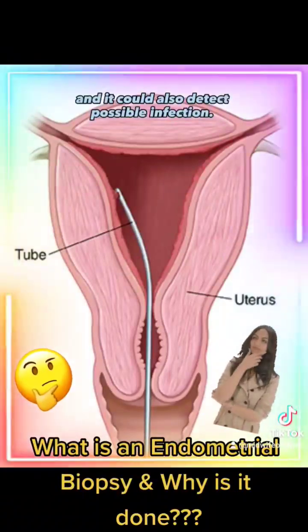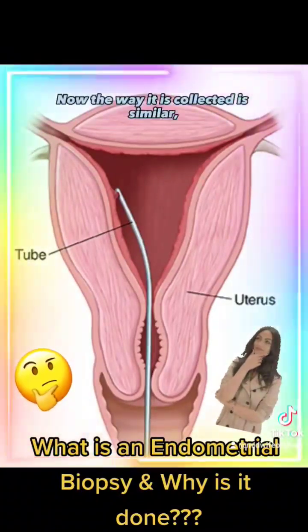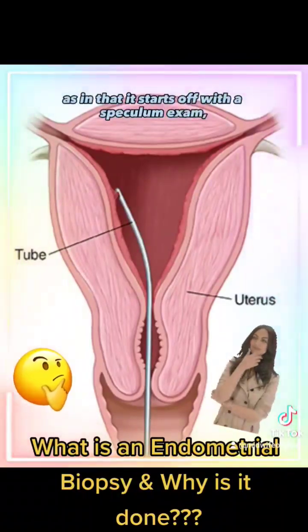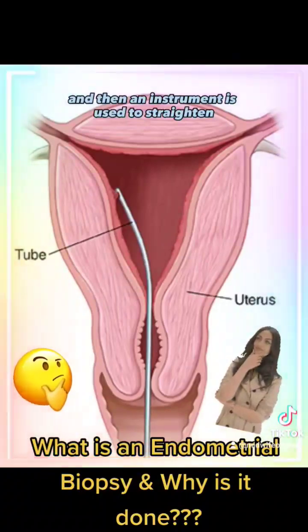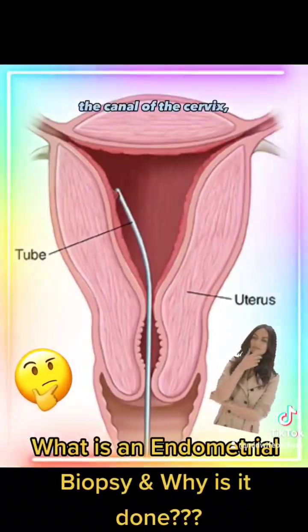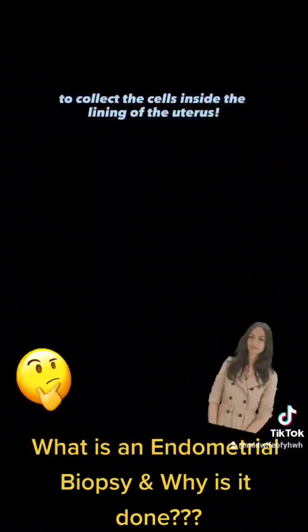It could also detect a possible infection. The way it's collected starts with a speculum exam, and then an instrument is used to straighten the canal of the cervix, and then a tube is used to collect the cells inside the lining of the uterus.